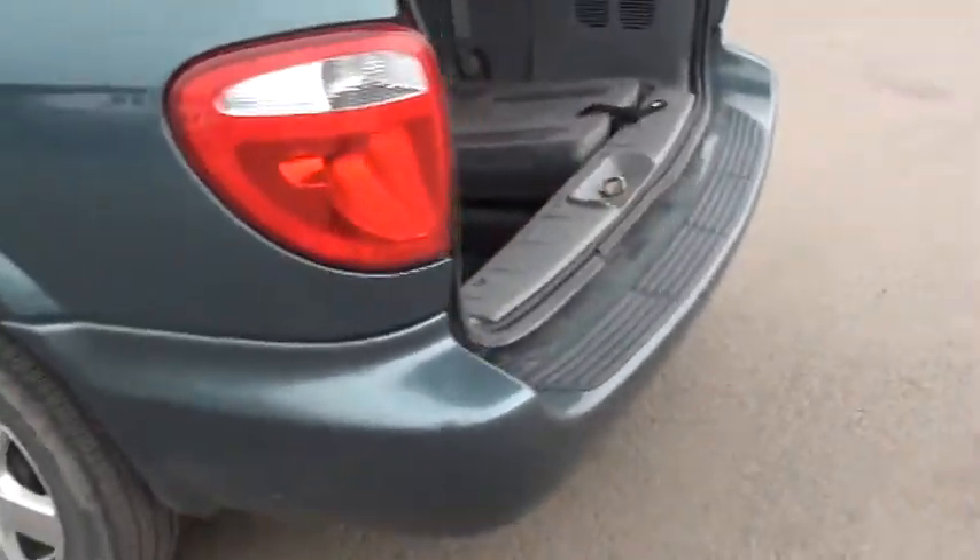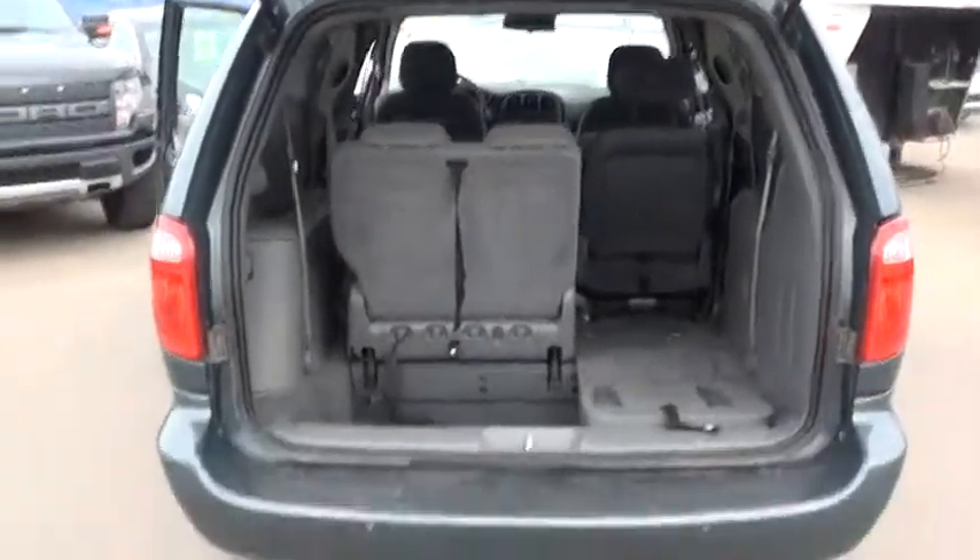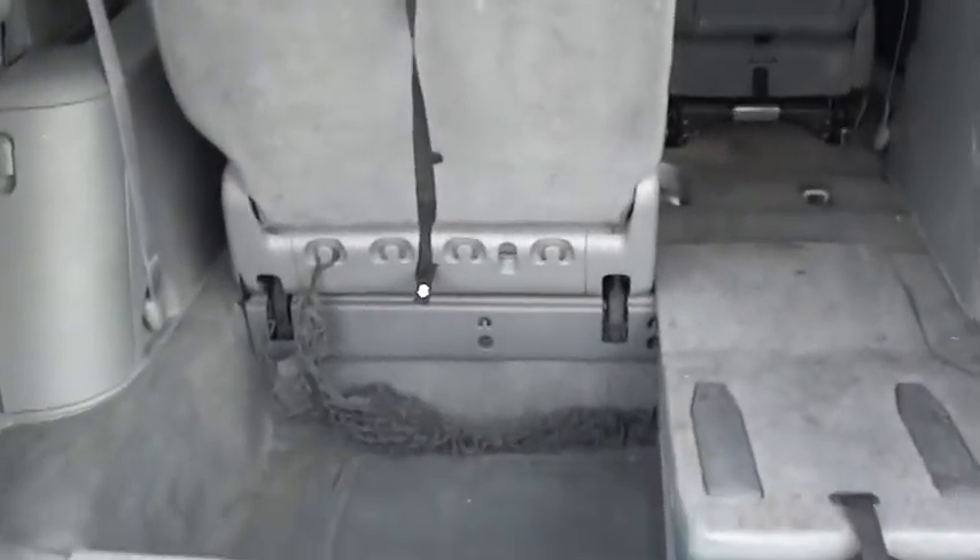Sliding doors that obviously lock, so if the kids are playing or anything they're not going to get hurt. Plenty of room in the back here. This one also comes with the mesh netting — you can tie down your groceries or anything like that.